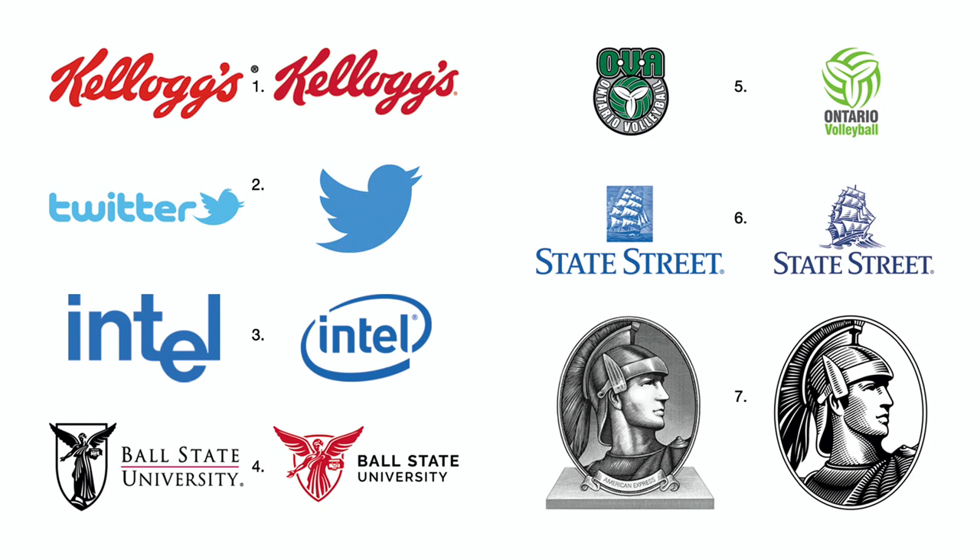Number four: Ball State University already had a nicely designed logo. It has been further refined with simpler and slightly larger negative shapes, and wisely cropped their figure to only show the most interesting part. The sans serif signature is also easier to read. Number five: Ontario Volleyball's new identity synthesizes the best part of its former version into an elegant symbol. They also got rid of the wrap-around type, which always sacrifices easy reading.